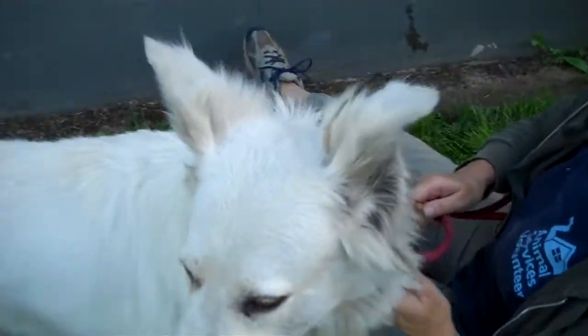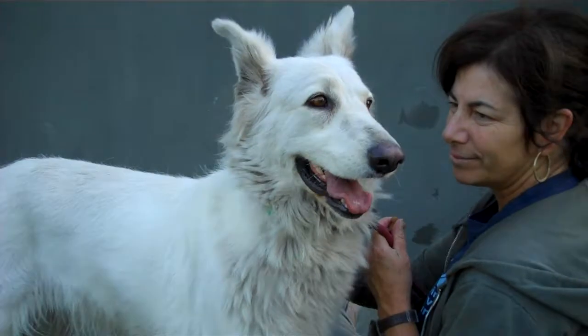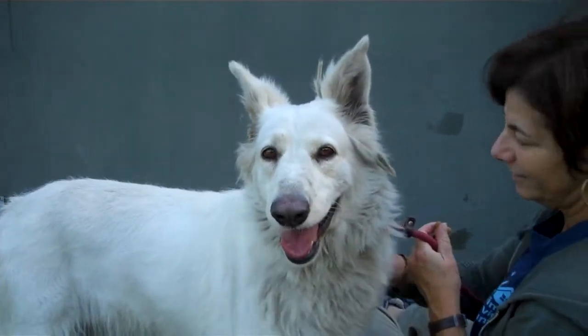Dolly, as you can see, is very affectionate. She is a sweet dog who's just won us all over on this photo shoot. She came into the shelter on January 13th as a stray. She weighs 78 pounds, so she's a big girl if you like big dogs.